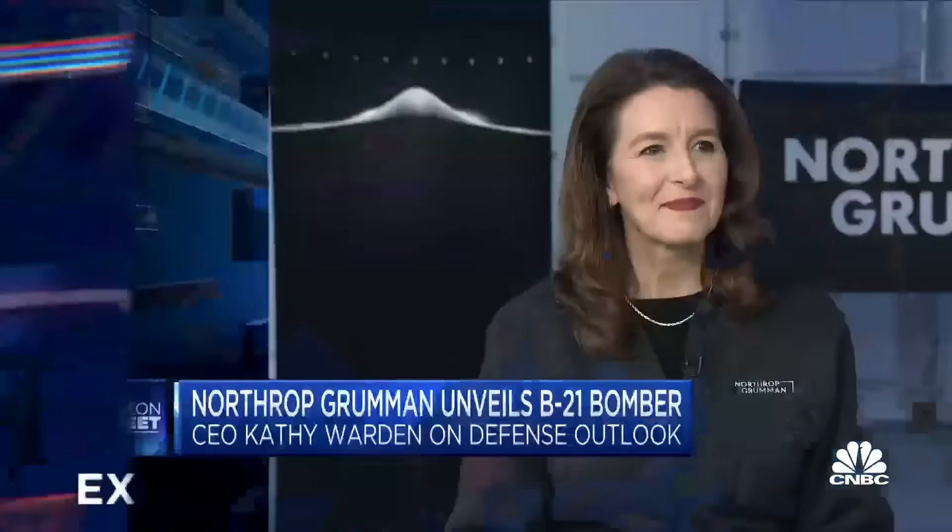Kathy, great to be with you today. It's so great to have you here with us, Morgan. Thank you for joining us. This is a major milestone and I realize it's a highly classified program and it's been very secretive up until now, but what can you share about what we're going to see at the unveiling tonight and how it speaks to the capabilities of this sixth generation aircraft?